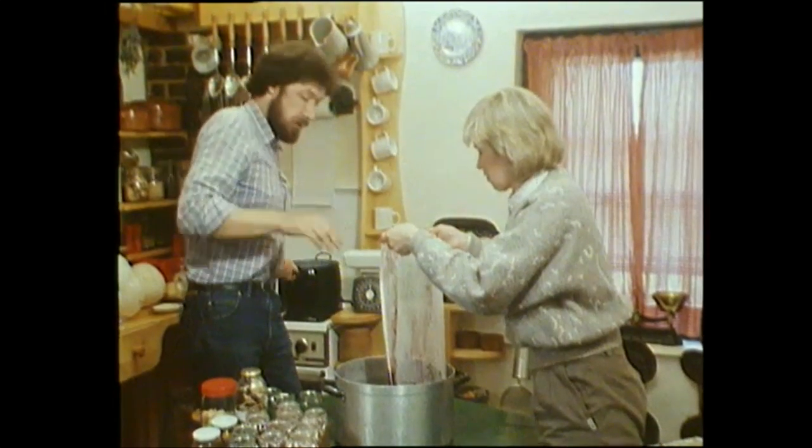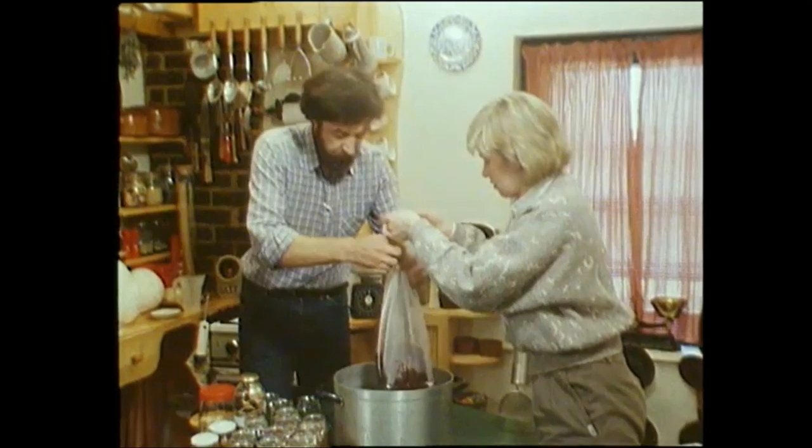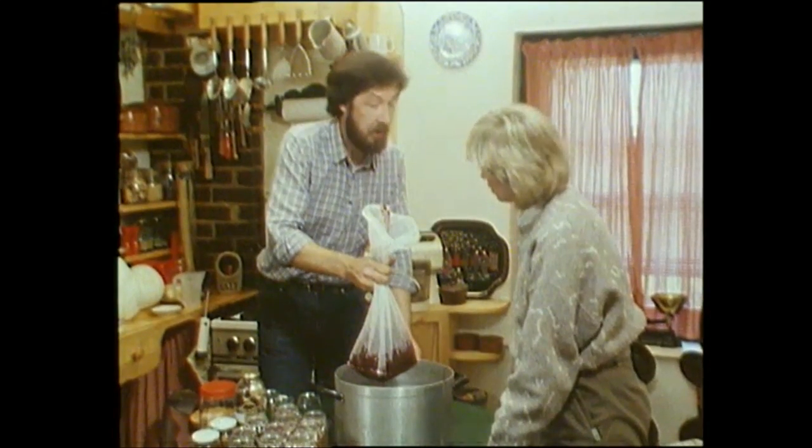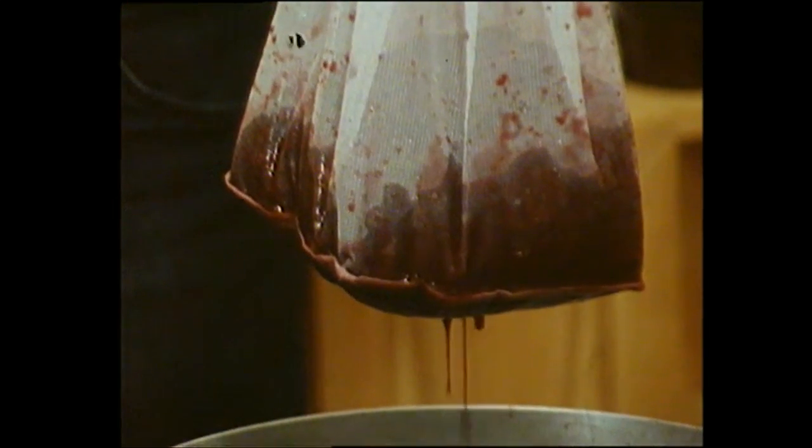Now what I'll do is just leave this — it's best to leave it, if you can, even overnight, dripping like that, to collect all the juice in the pan. You need a big pan because, as you'll find when we come to cooking it, it all froths up. And we'll go on and deal with those mushrooms while this drips away.